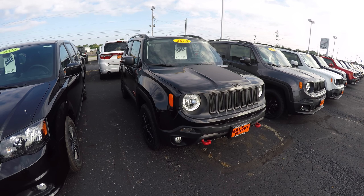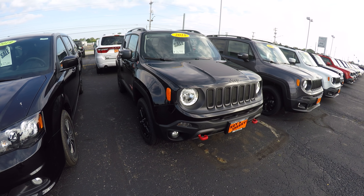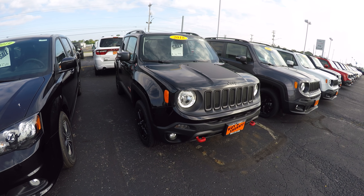Hey everybody, Lucas Purden here from Paul Sherry Chrysler in beautiful Piqua, Ohio. Today we have a 2018 Jeep Renegade Trailhawk 4x4, stock number 28411T.